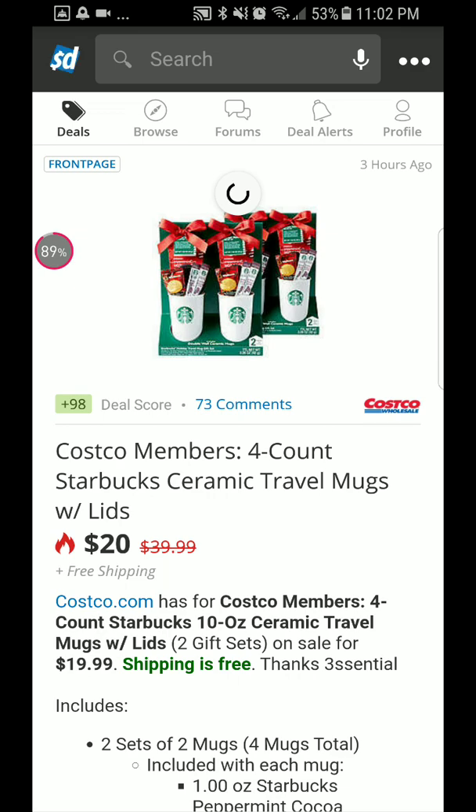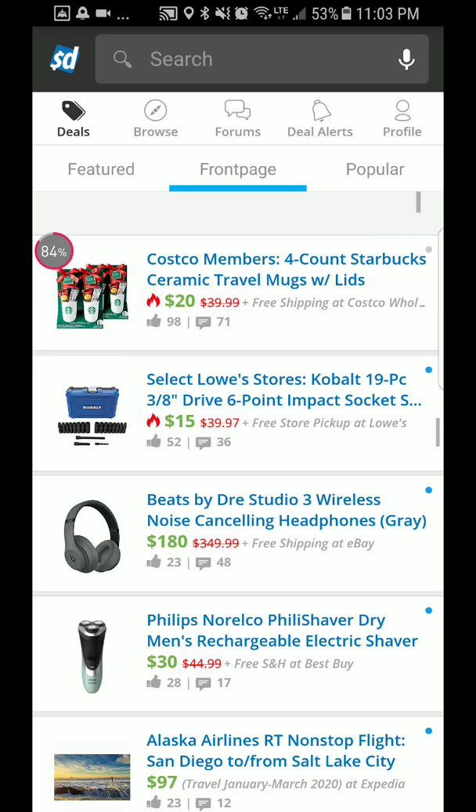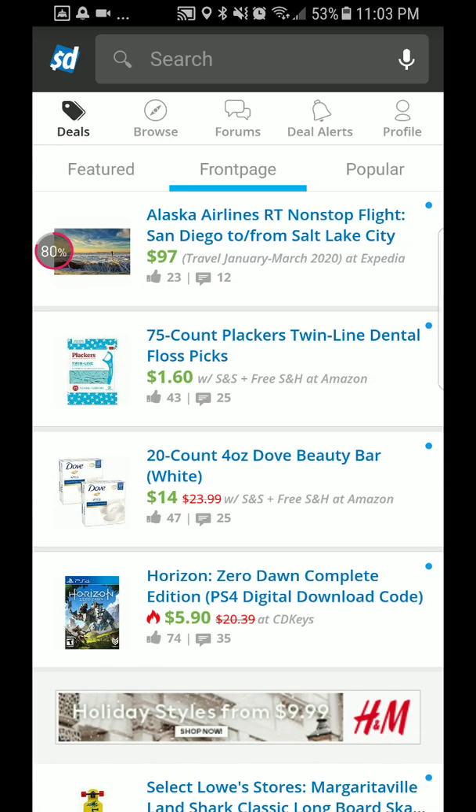Let's see if there are any other deals. If you don't want to see some of these, you don't have to — you just keep scrolling and looking.